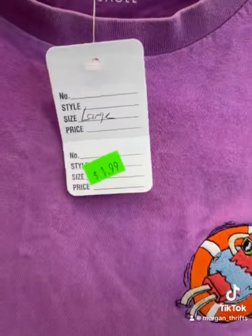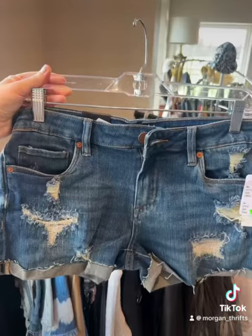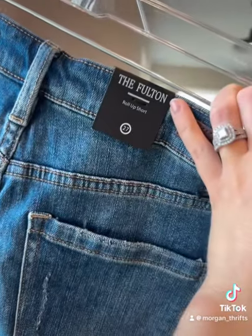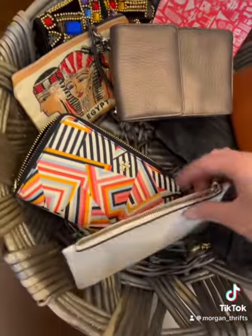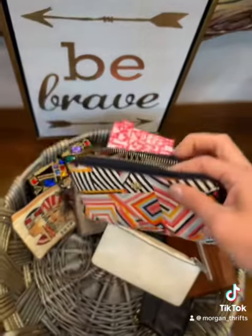Then we have an embroidered tee. This was a cool texture waffle knit jacket — I'd never heard of that brand. Then I found a pair of brand new Nordstrom denim shorts. I saw a couple of cute wallets: this Kate Spade one caught my eye, and then a Tory Burch zip wallet was super cute.